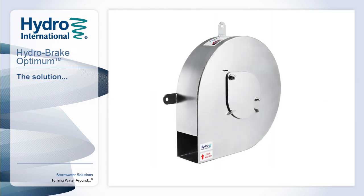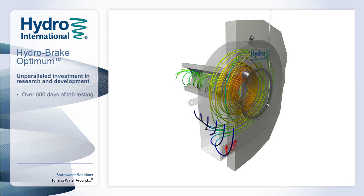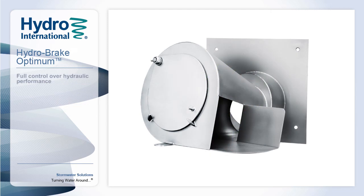Following unparalleled investment in research and development, Hydro-International now offer the Hydro-Break Optimum. Whilst similar in appearance to other flow controls and apparently simple in design, its secret lies in the extensive research which allows us to optimize the full performance characteristics, in particular the exact point at which the vortex starts to develop within the device, delivering maximum flexibility to the system designer.